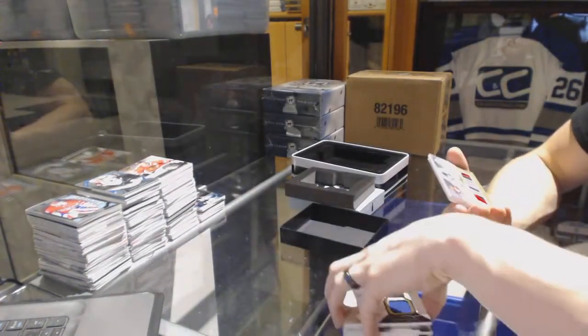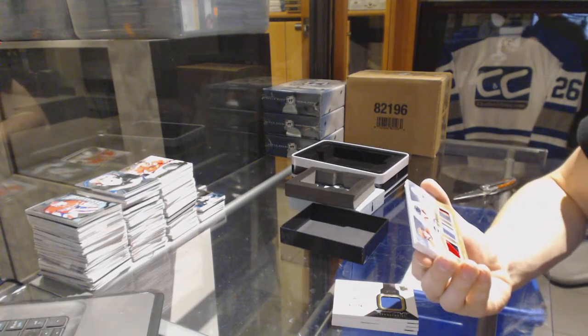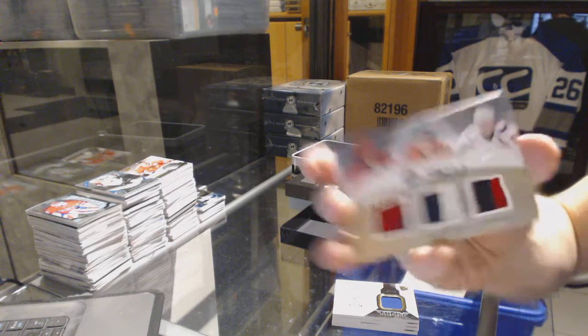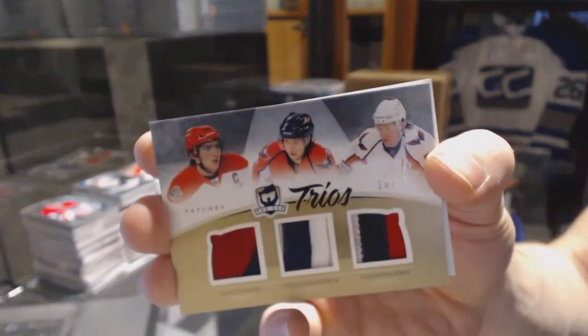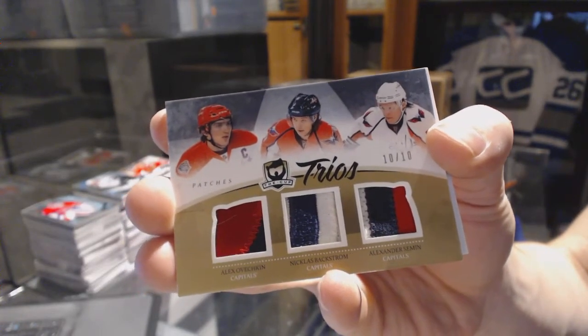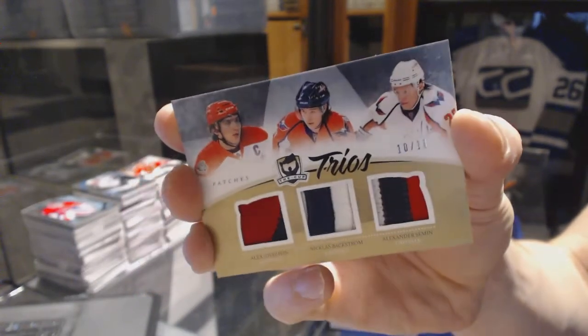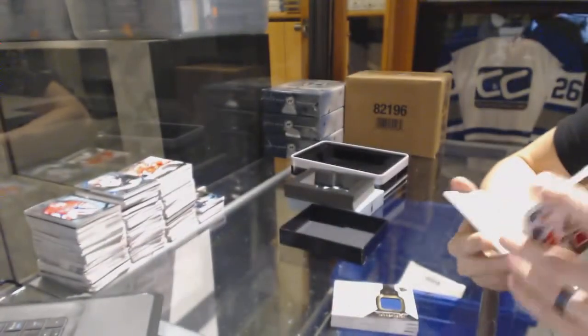We've got a Trios triple patch, number 10 of 10, for the Washington Capitals — Alex Ovechkin, Nicholas Backstrom, and Alex Semin. 10 of 10 triple patch for the Capitals.